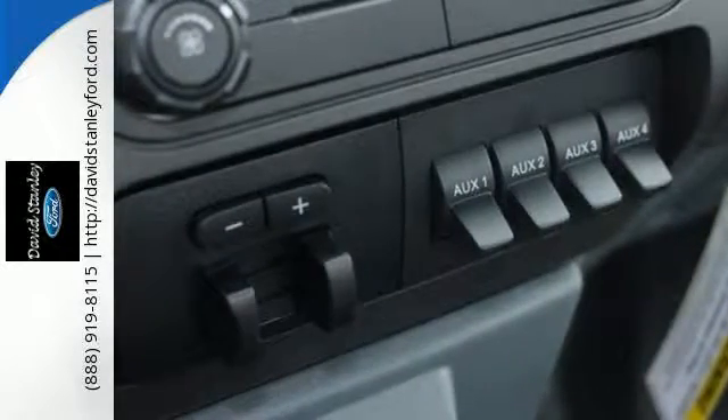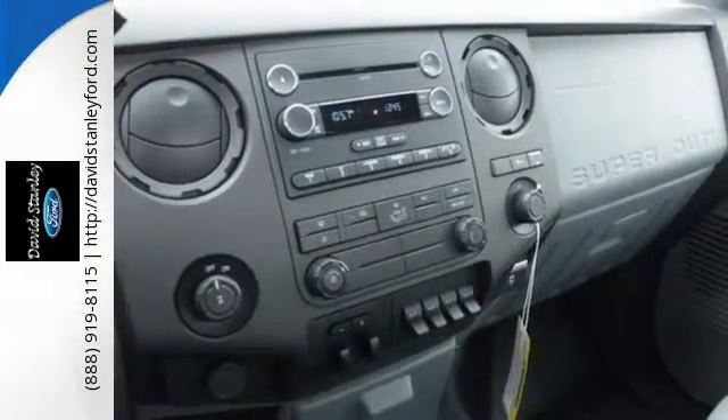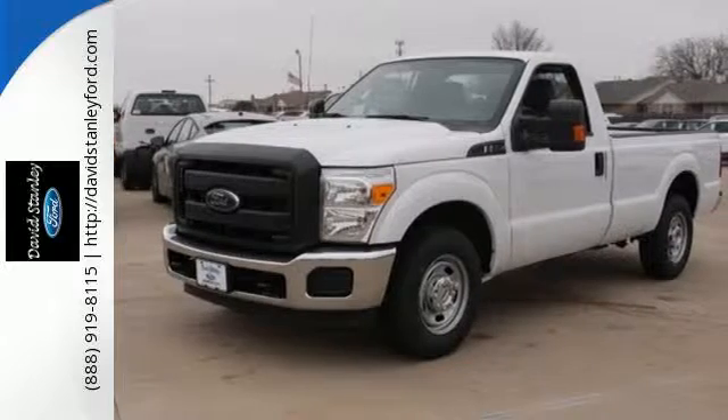Plus, it helps you meet your bottom line by providing the fuel efficiency you need. Take this Super Duty for a test drive today and begin moving more tomorrow.